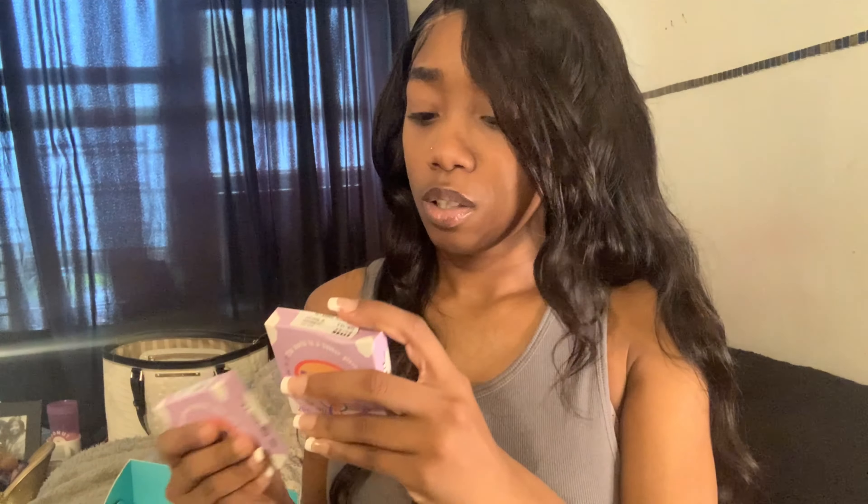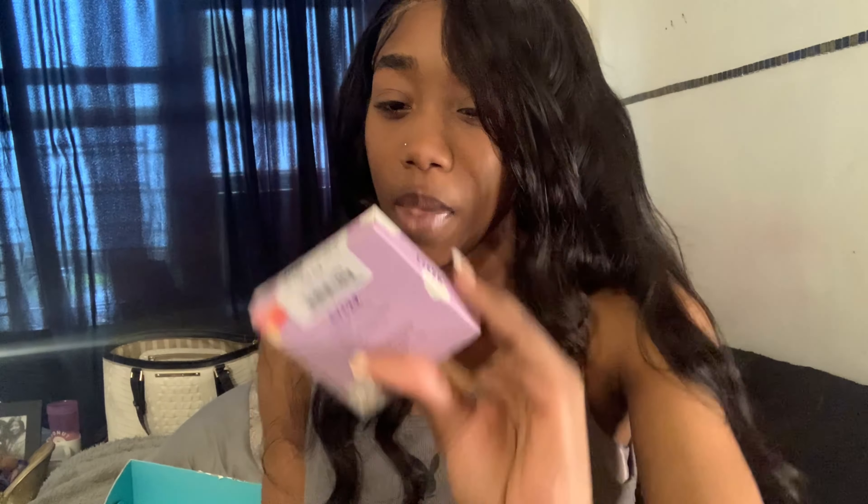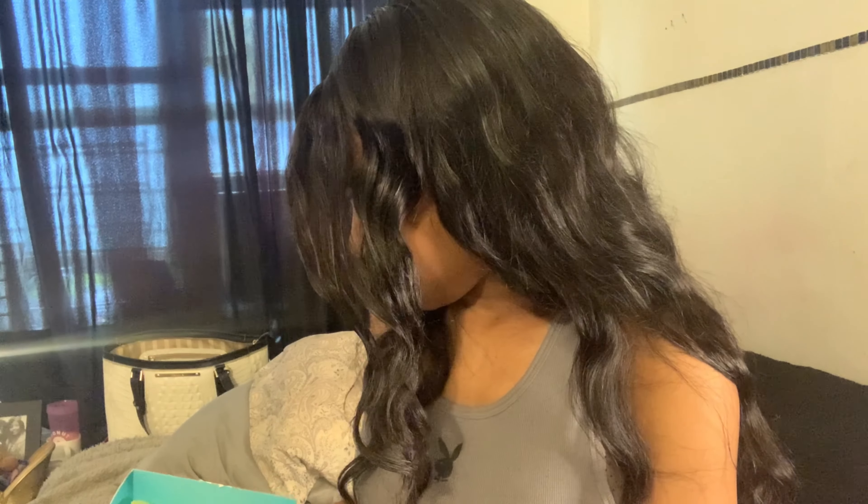I'm not gonna lie, I already opened it. So let me show you the goodies it comes with. These are all contacts — this one is Pixie Brown, this one is Summer Breeze Lily, and this one is Pixel Blue.